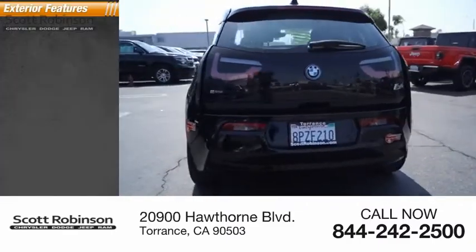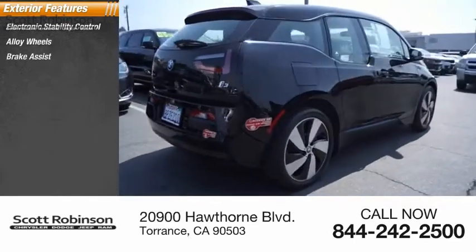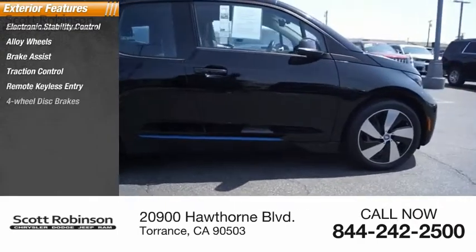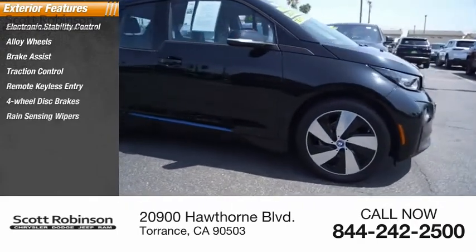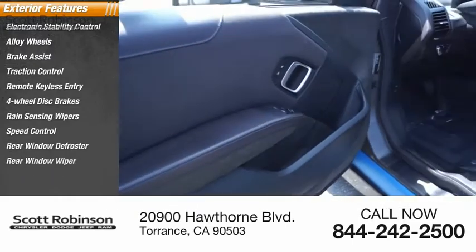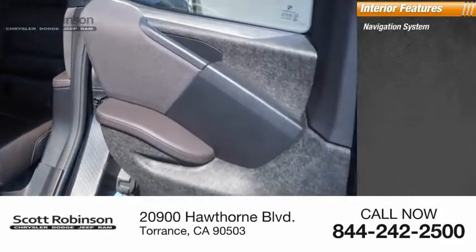Here are some of this vehicle's great options: electronic stability control, alloy wheels, brake assist, traction control, remote keyless entry, four-wheel disc brakes, rain sensing wipers, speed control, rear window defroster, and rear window wiper.